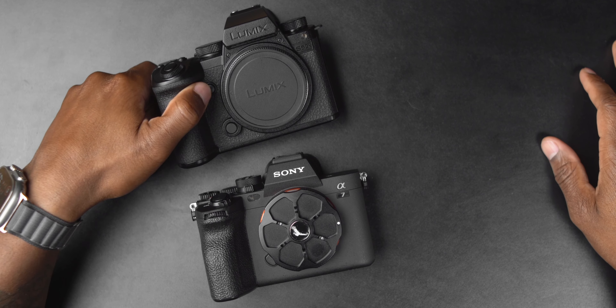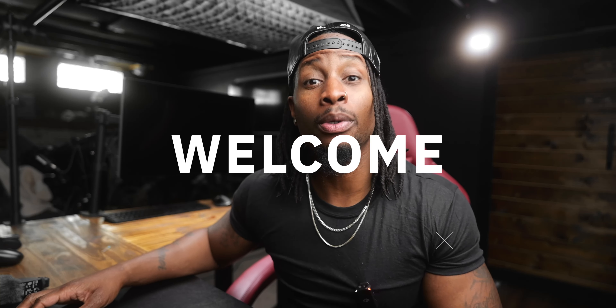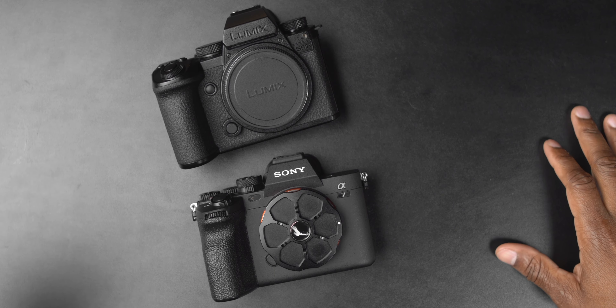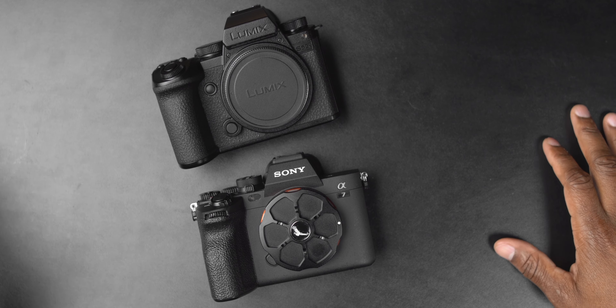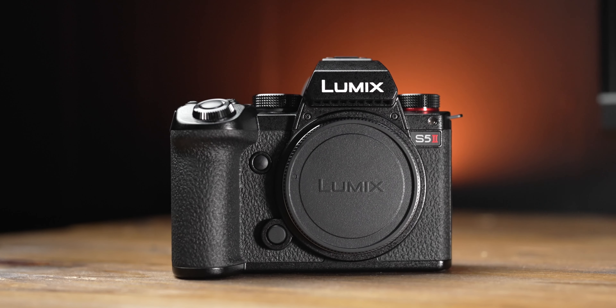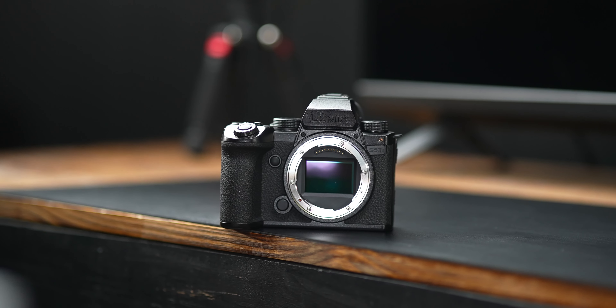I got a bunch of reasons why you should buy the Sony a7IV over the new Lumix S5 Mark II X. What's up y'all, Tight Shirt Terry Warfield back for another video. I've got two of the hottest full-frame mid-tier hybrid cameras out there, the a7IV and the S5 Mark II X. I made a comparison on the original S5 Mark II and the Sony a7IV before, but the S5 Mark II X comes to level the playing field in a lot of different ways.